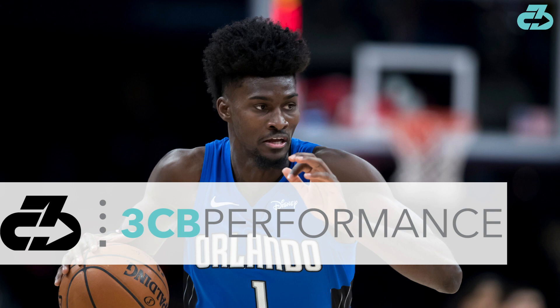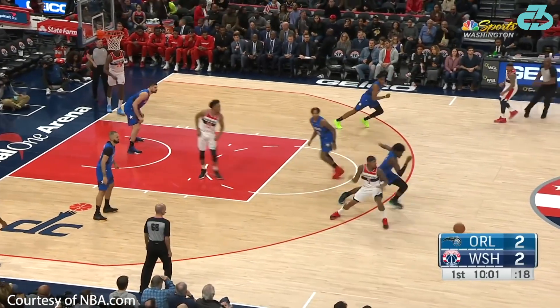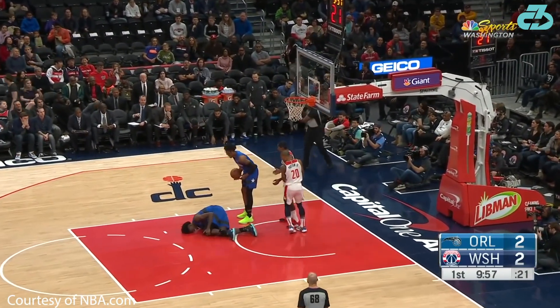Hey there, it's Raj from 3CB Performance. Orlando Magic wing Jonathan Isaac injured his left knee on New Year's Day against the Wizards, with the injury later diagnosed as a posterolateral corner injury and medial bone contusion.